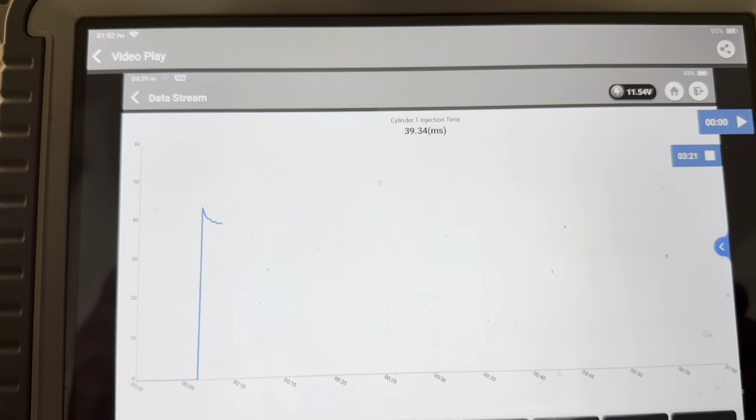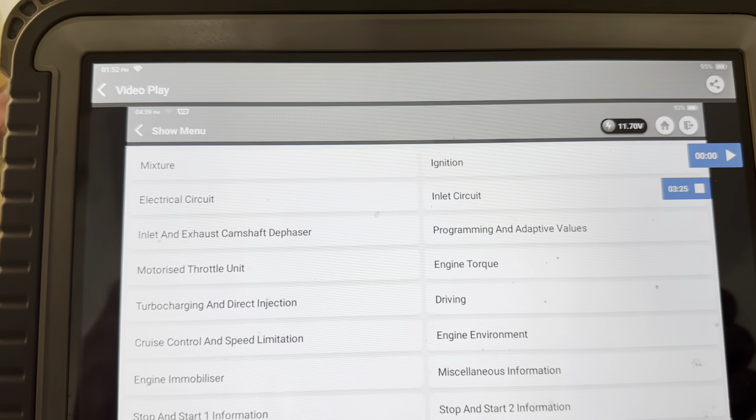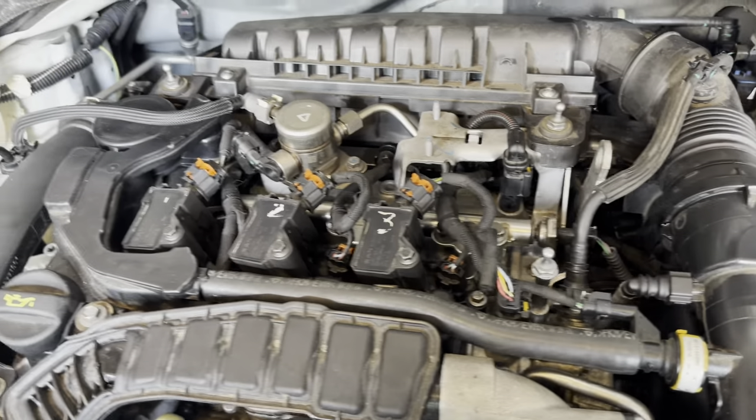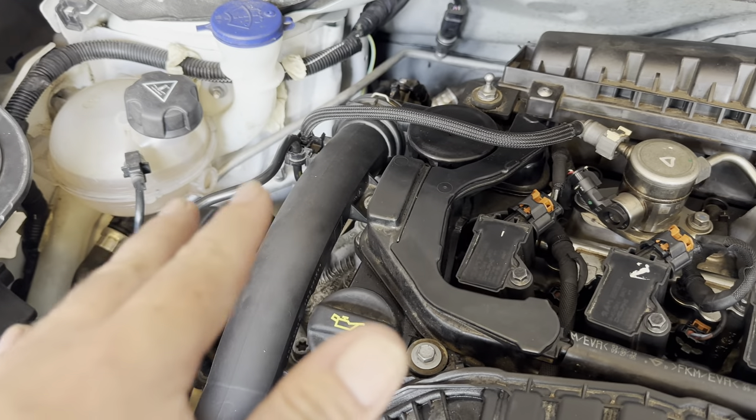So there we go — 40 milliseconds injector pulse width, and then it drops back down when I stop cranking.